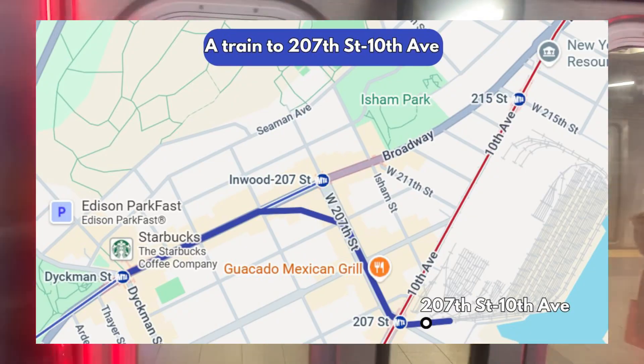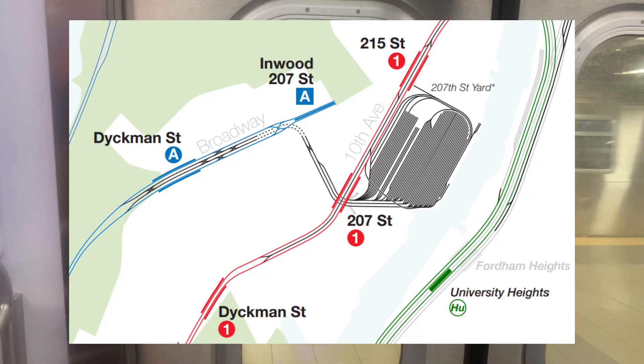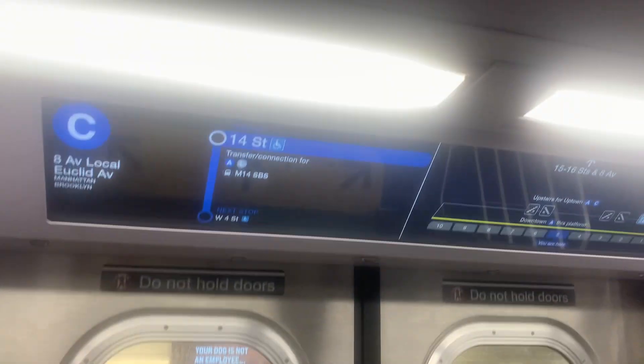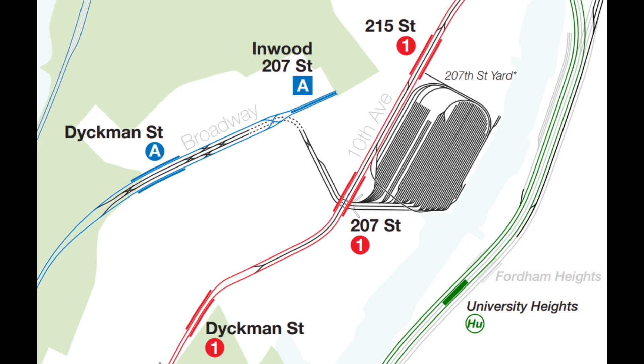The final yard track extension is an extension of the A train to 207th Street and 10th Avenue, using the access track to 207th Street Yard. This isn't a priority, but it will create another transfer between the 1 and A trains, and the entire extension uses existing yard tracks, so the costs shouldn't be high.